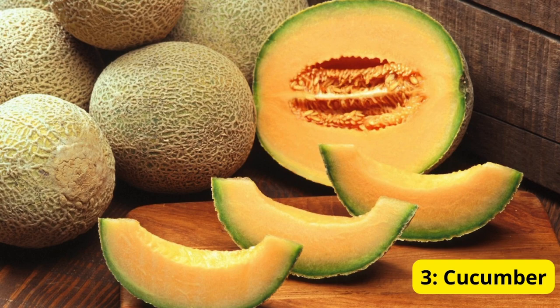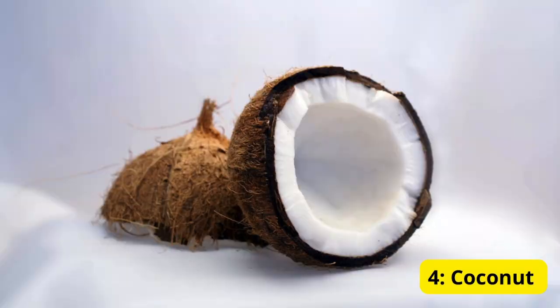Number three: cucumbers. Cucumbers are another hydrating food, made up of about 95 percent water. They also have anti-inflammatory properties. Add them to salads, sandwiches, or enjoy them as cucumber water to stay cool.